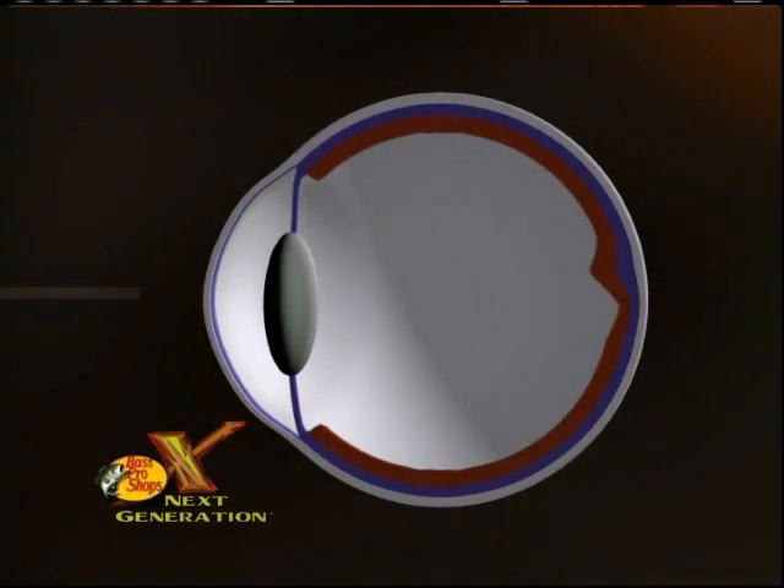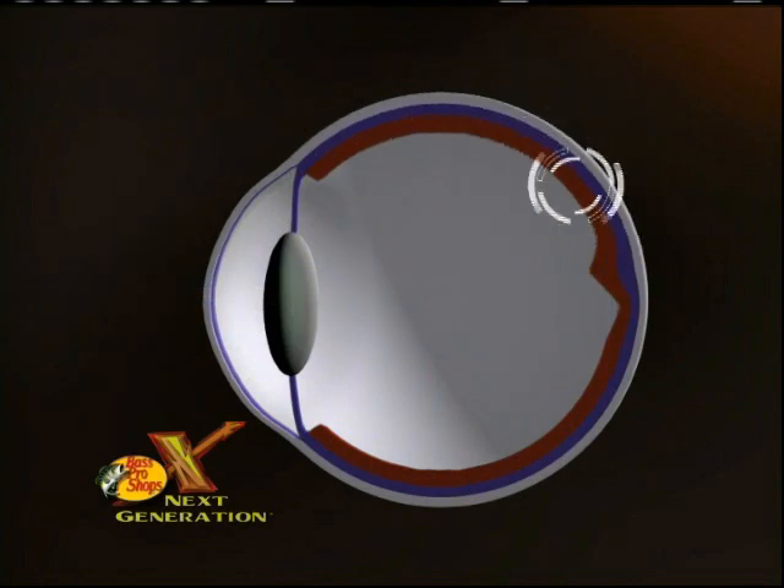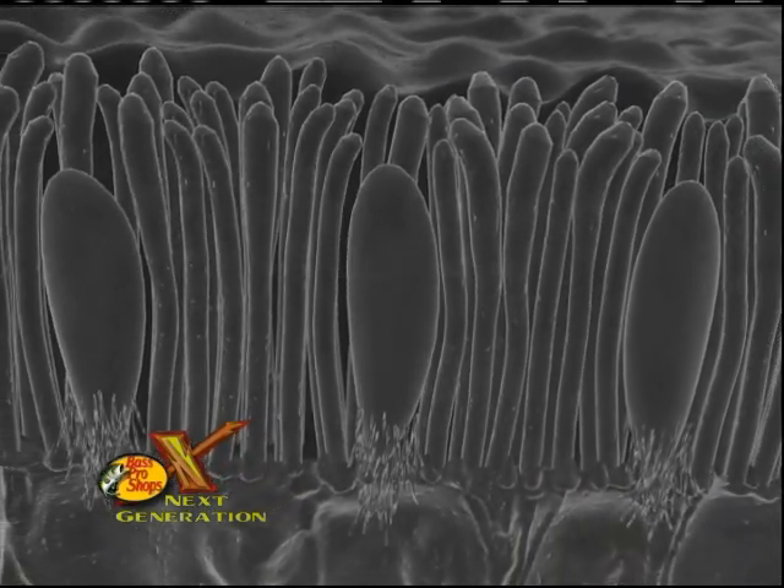Let's see how the eye works. Light enters the eye by passing through the cornea, then the pupil, through the lens, and then hits the retina. At the back of the eye, the retina contains hundreds of thousands of rods and cones, which convert the light into electrical signals that go to the brain.